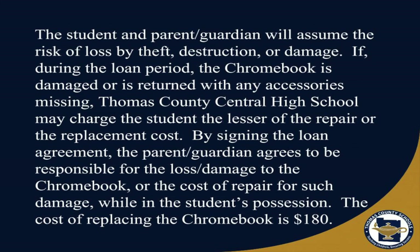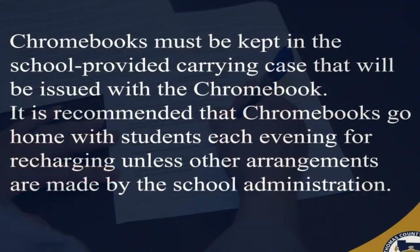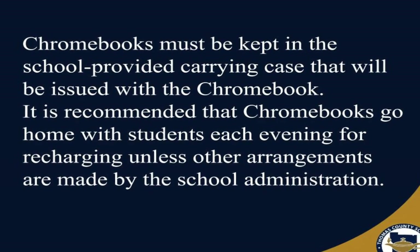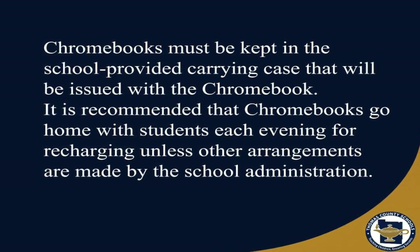The cost of replacing the Chromebook is one hundred and eighty dollars. Chromebooks must be kept in the school-provided carrying case that will be issued with the Chromebook. It is recommended that Chromebooks go home with students each evening for recharging, unless other arrangements are made by school administration.